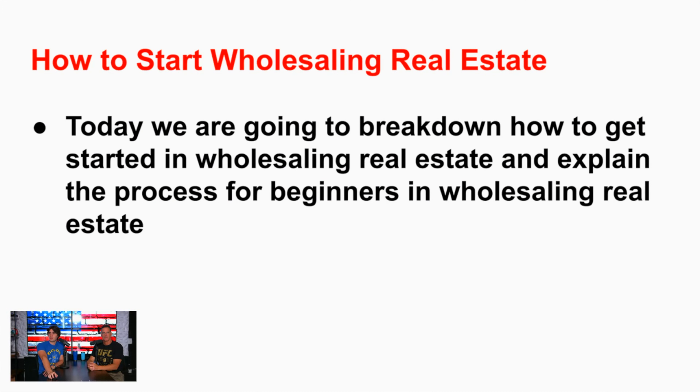Let's break it all down. We're going to talk about wholesaling real estate. We're going to say this a million times today - on the bottom right here is freewholesaling.com, our free wholesaling course. And before you say, 'Oh, I know what these guys are doing - this is a $3,000 course he's trying to sell me' - you've got it wrong.